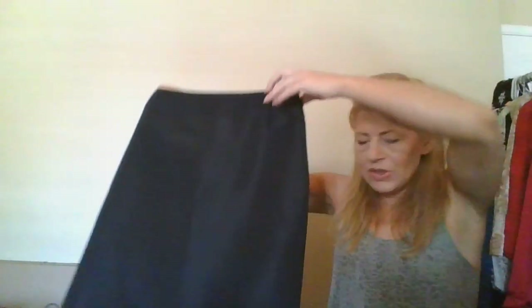This is Akris, size 14 skirt — didn't go and I bought it from ThredUp. This is another item I picked up from ThredUp for the Luxe — it's a Calvin Klein Collection, size 4, little wool skirt. Almost done, down to about four pieces.